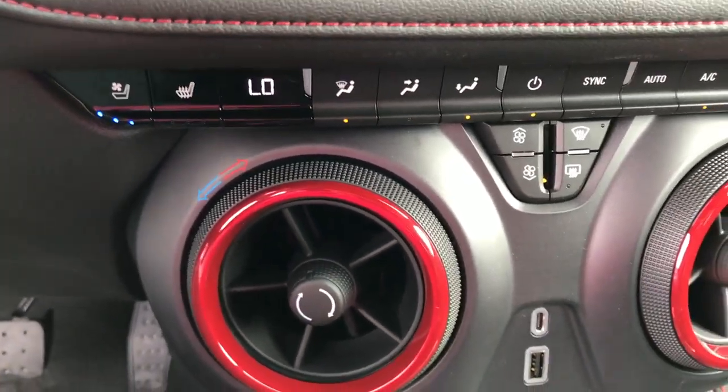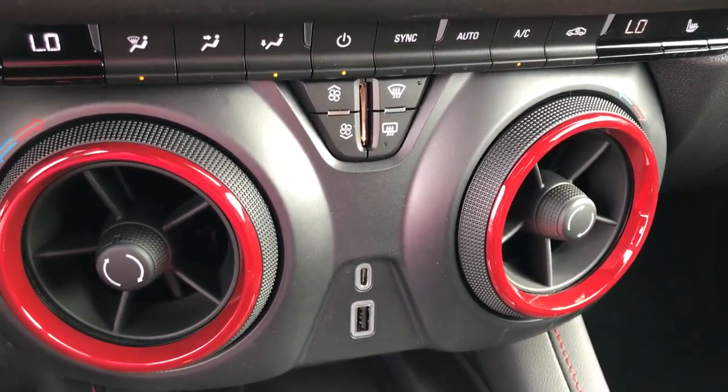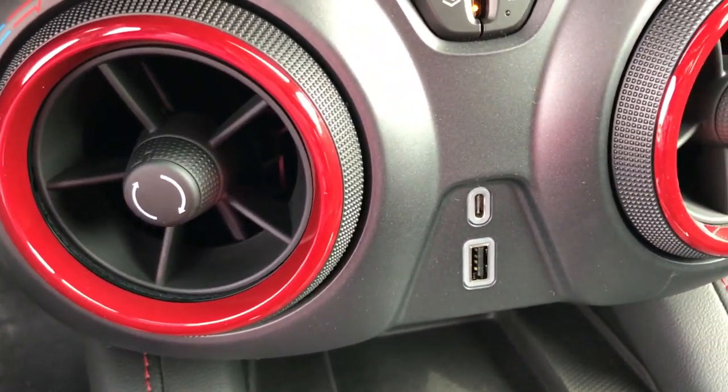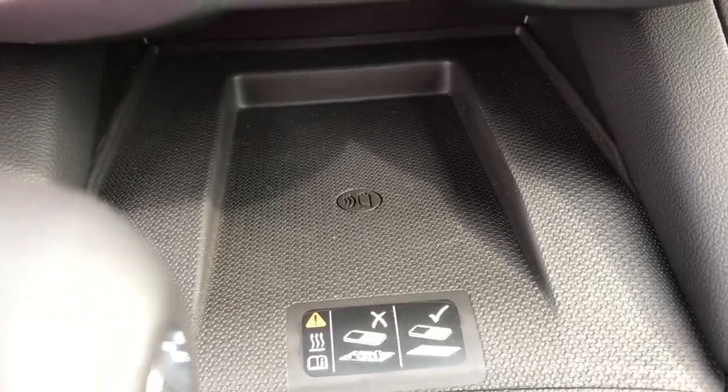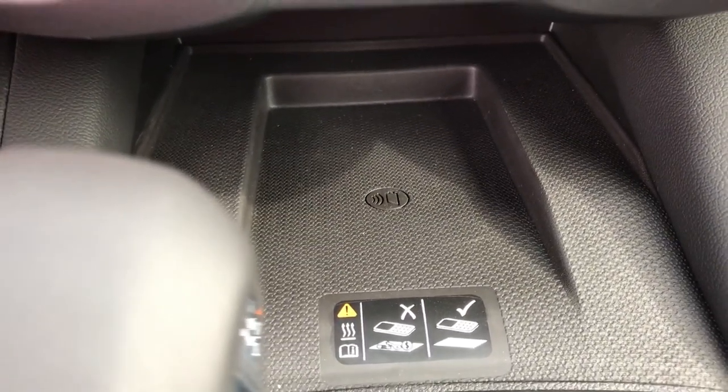Now one of my absolute favorite features, besides the fact that this is dual climate control, is this neat design. Spinning this — it's actually the control knob. I think it's super cool. They took a little bit of styling from the Camaro and knocked it out of the park.